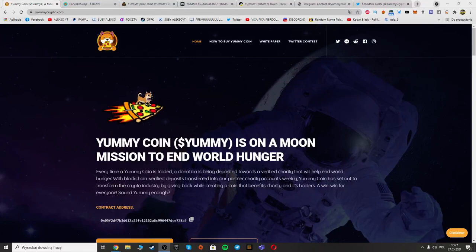Hello guys, welcome! Here is Charlie Gibbon and today we are on yummycrypto.com — you'll find the link in the description to the project. This is a token based on Binance Smart Chain and you can buy the token on PancakeSwap, and today I will show you how to do it.